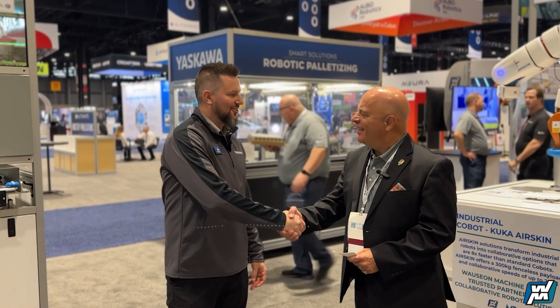Hey, Chris. Thanks for joining us this morning. Yeah, thank you. Could you introduce yourself to our audience, please? Absolutely. I'm Chris Caldwell, Product Manager for Yaskawa America Motoman Robotics Division. I'm the Product Manager for Material Handling Applications. Great to have you here. Thanks.